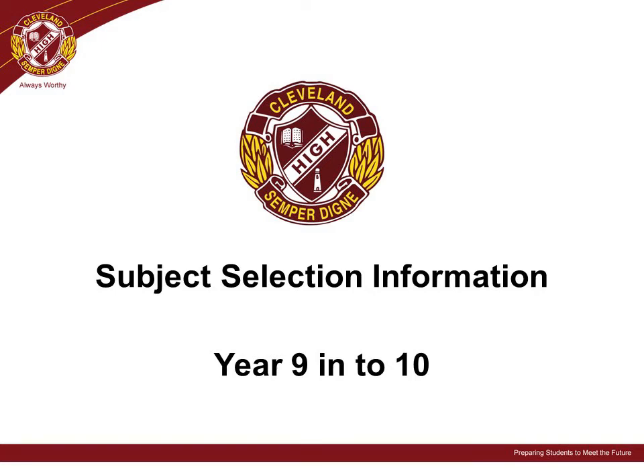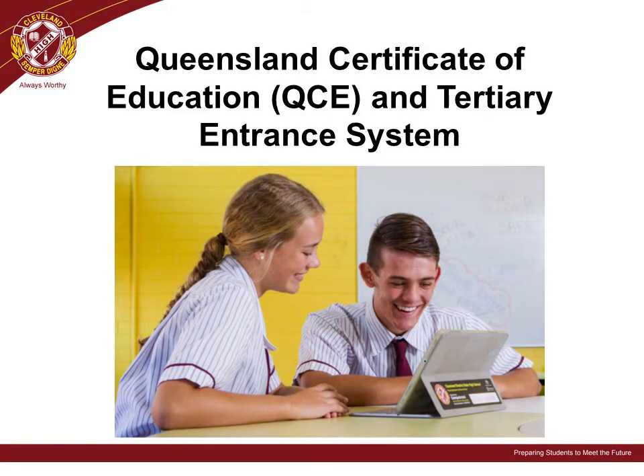Welcome everyone. We hope you and your student find this information useful to guide their subject selections to ensure they experience success on their senior pathway. Successful studies in the senior pathway will be rewarded with the Queensland Certificate of Education, the QCE.